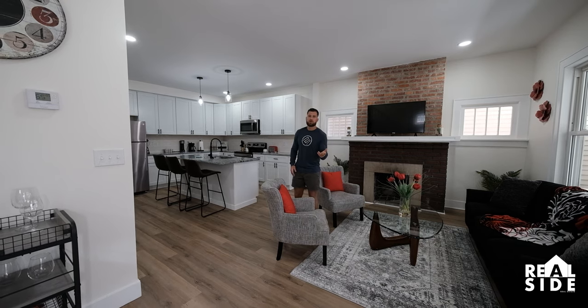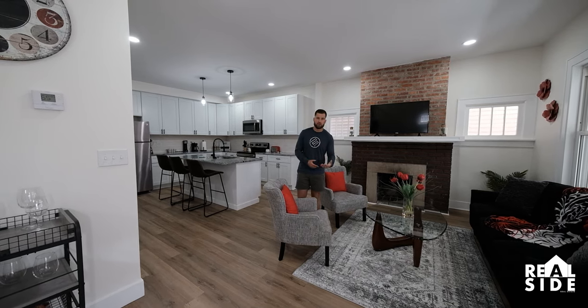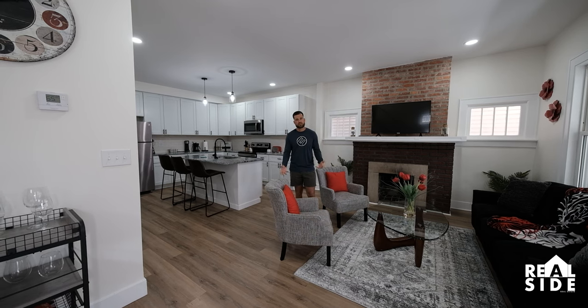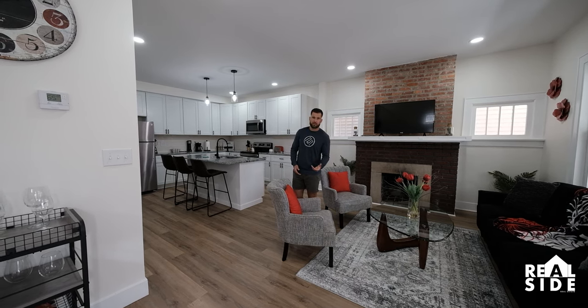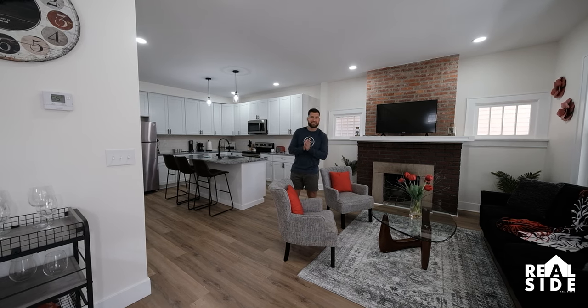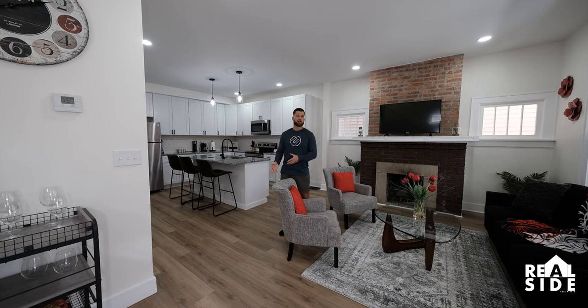Last time we were in the house, we were almost done. We finished up drywall, we were starting paint, doing trim and tile work. Now, as you can see, it's completely done. Our floors are uncovered. We've cleaned this entire place. We have spent $110,000 — almost to the dollar — on this project.